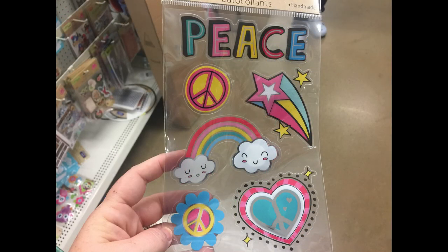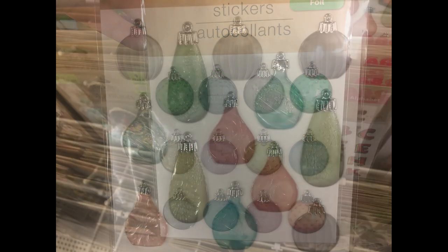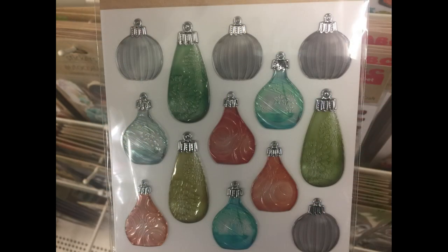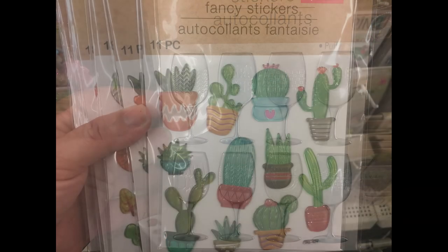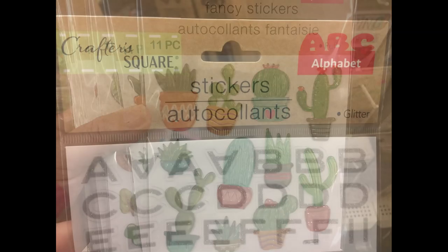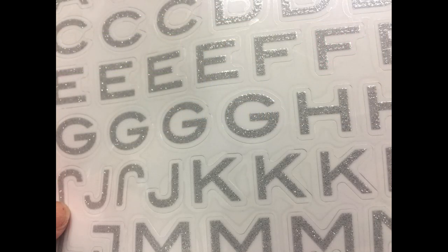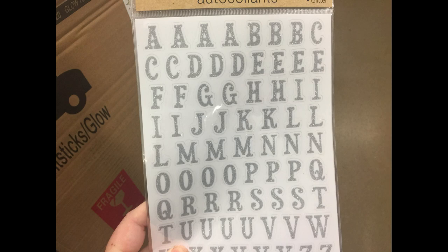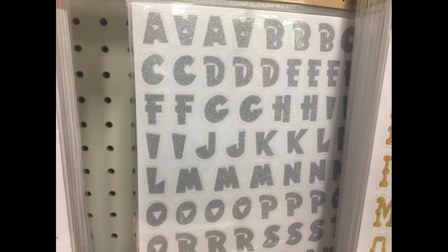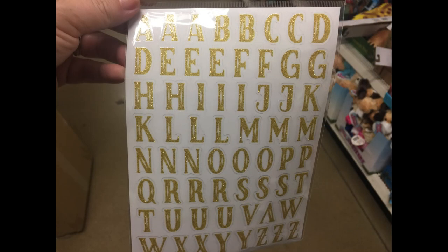Or the peace sign with the rainbow, heart, and shooting stars. Then they restocked these stickers which they carry every year at Christmas time. Those are back out as well with the succulents and cactus and things. They also had the Crafter's Square alphabet stickers in with some new designs and styles. These all seem to have a really pretty shimmer glitter. They had them in silver and in gold. There's several different styles and designs. You can get all capital, lowercase, block letters.